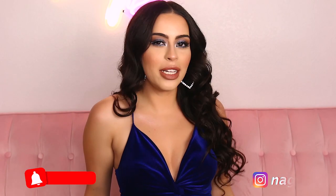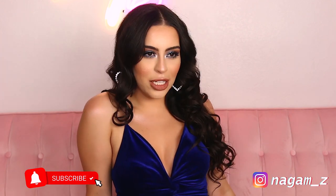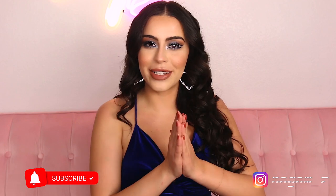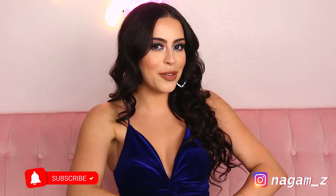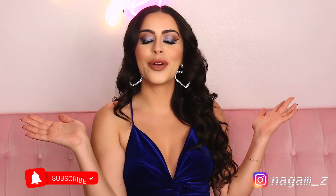Hi guys, welcome back to my channel. In today's video you guys are gonna be hanging out with me as I get ready to head to a wedding that I'm already two hours late for, so we're just gonna jump right into it. If you guys want to hang out with me as I get ready and create this look, then please keep watching. I'm just gonna curl my hair real quick off-camera.